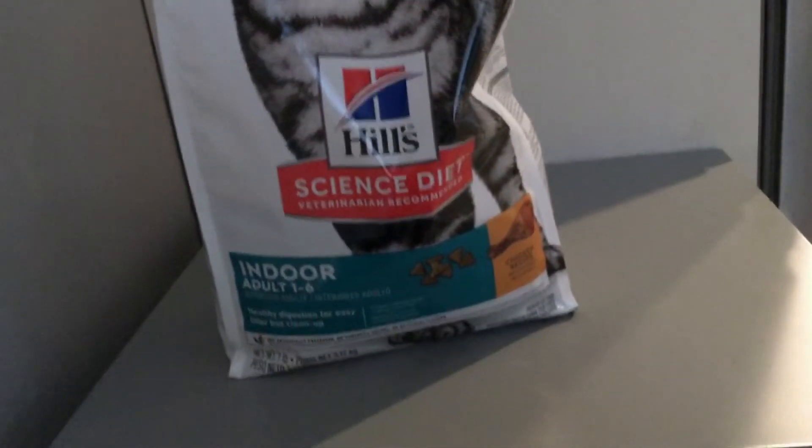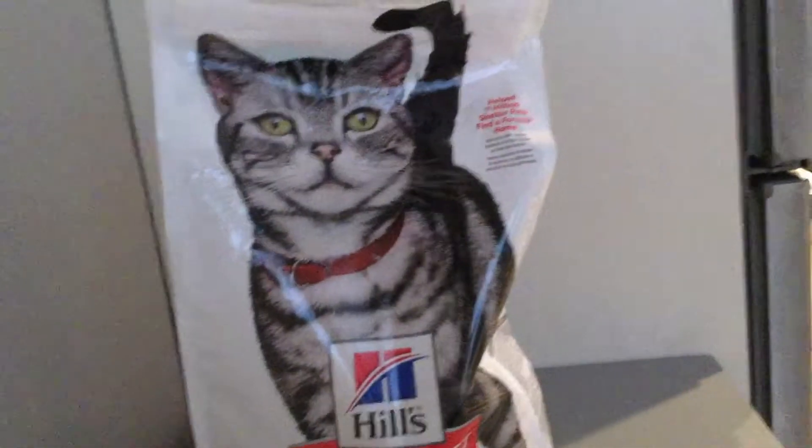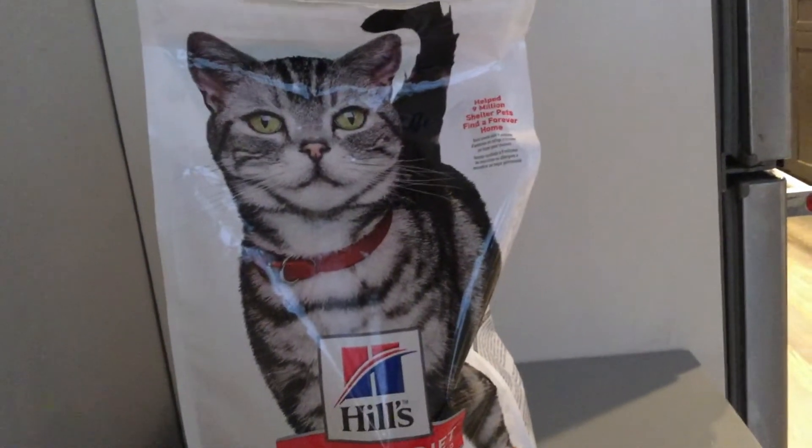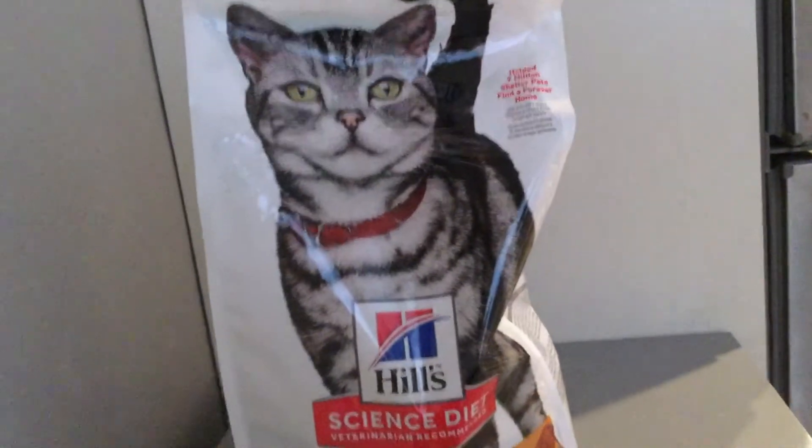Thank you guys so much for taking the time to watch my video on Hill's Science Diet indoor adult one to six dry cat food. I hope you found the video useful — if you did, please feel free to leave a comment and let me know. Thanks, guys, and have an awesome day!